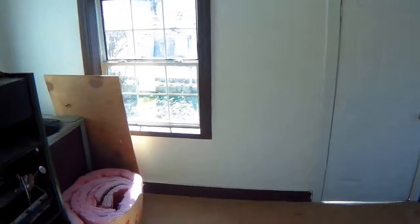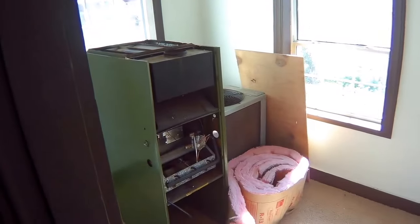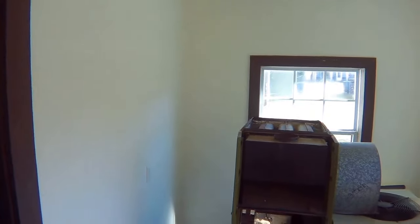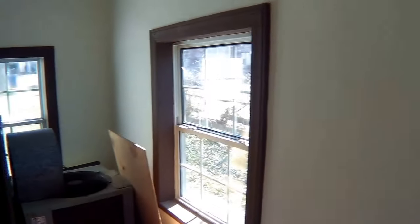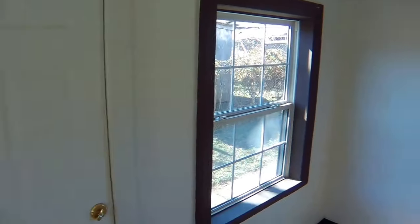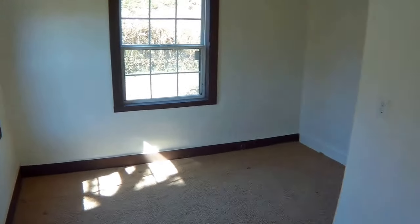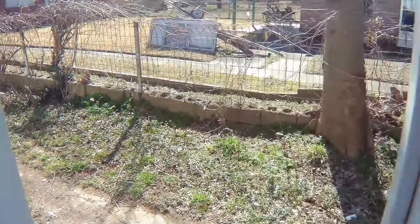Stepping back here, unfortunately there is a little bit of construction mess, but that will be gone before long. You have a fairly spacious back bedroom — it's one bedroom only — with carpet on the floor and access to the backyard from here.